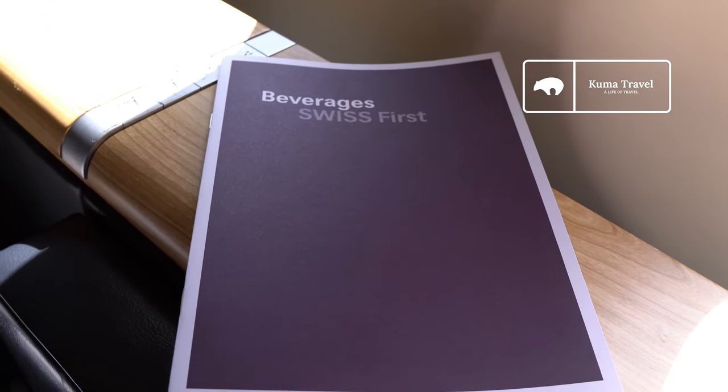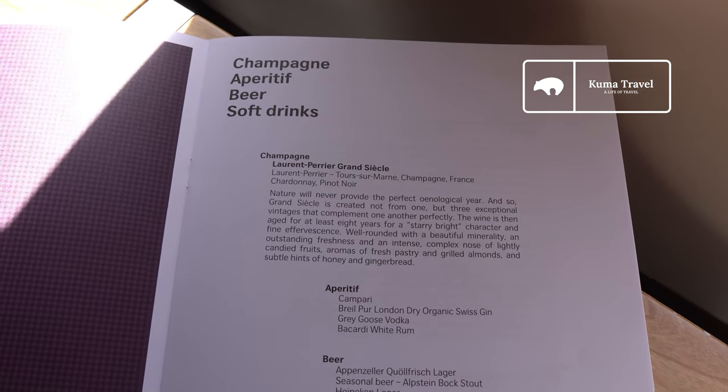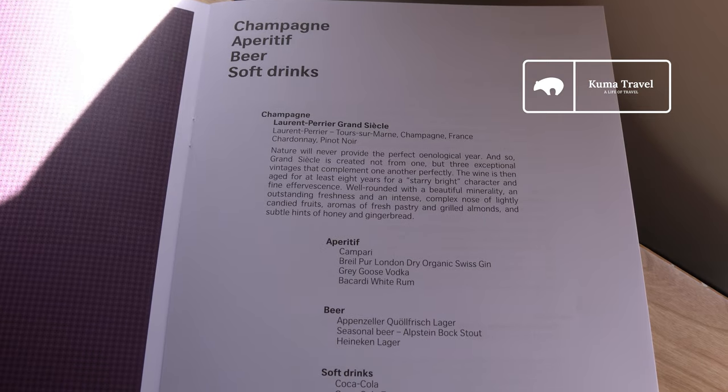Now it's time to get into the meal service, which happened pretty quickly after takeoff. Feel free to pause the video if you need more time to read the menu.